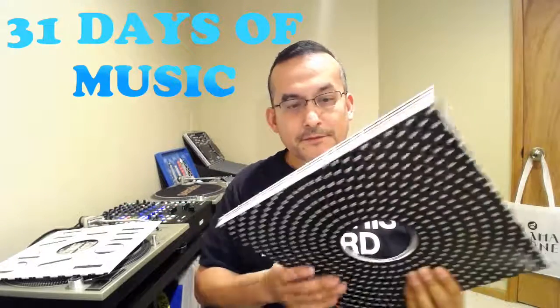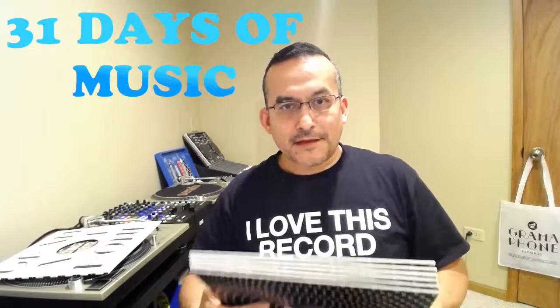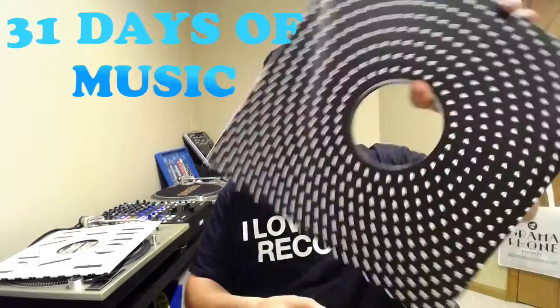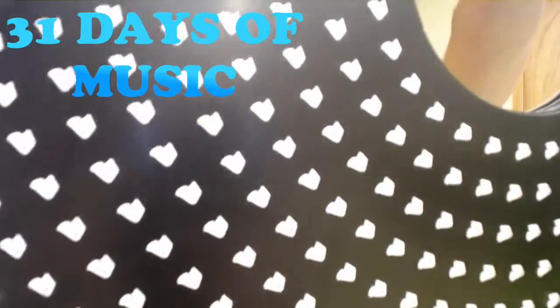So again, check them out — Gramophone Records. If you guys like dance music they have that. They carry almost everything there. So that's it. Until next time, take care. Stay in the mix.